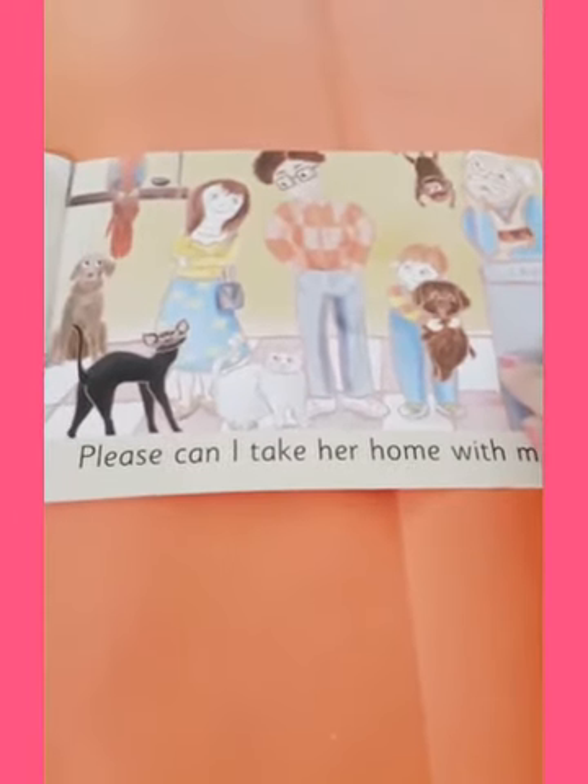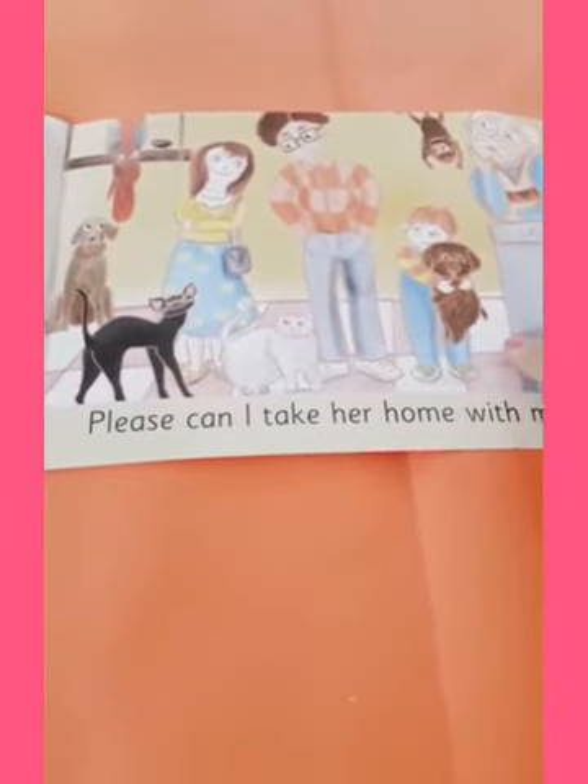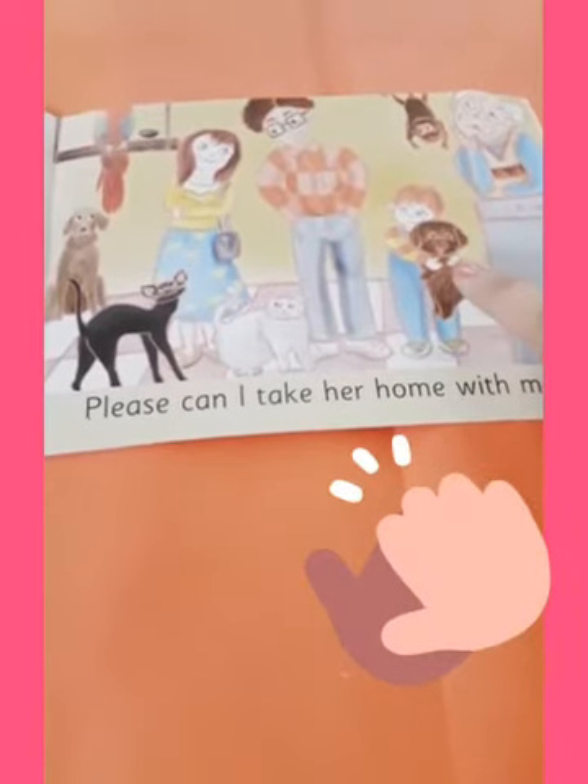So children, now tell me, which is Ron's favourite pet? The brown dog.